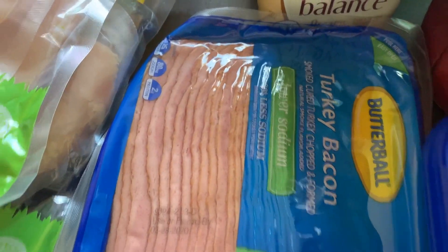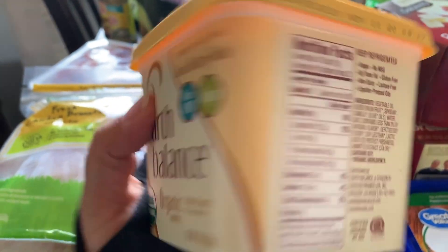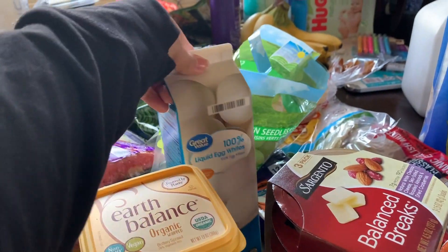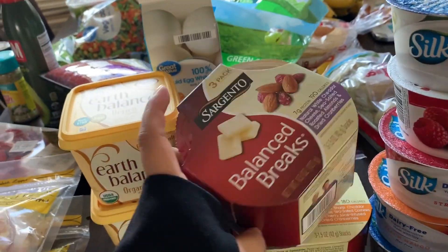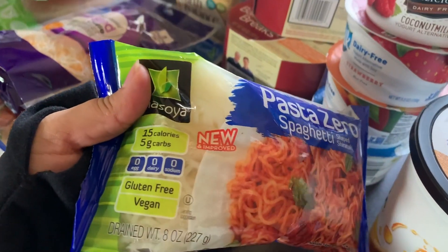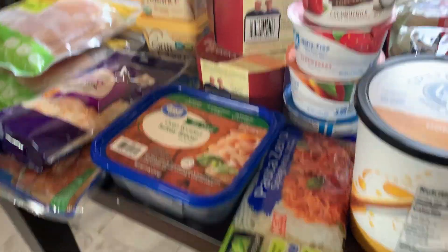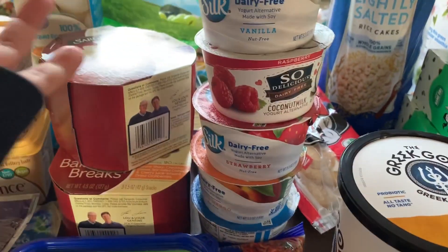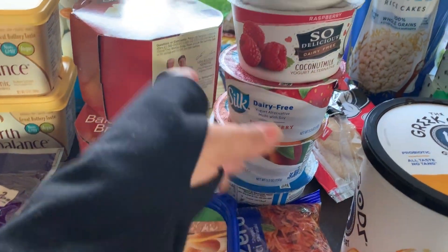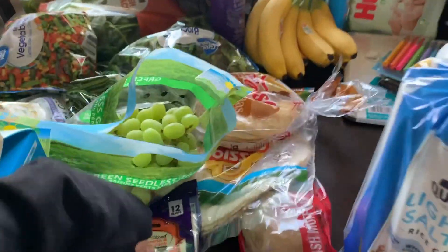I also got cheese, turkey bacon — the one with lower sodium — and this butter, which is organic and also vegan. I got egg whites, some little snacks, turkey breast, and this little pasta alternative. I love this — I eat the whole pack and it basically tastes like nothing. I also got these yogurts which are dairy-free. I got the regular one and also this coconut milk one I wanted to try.